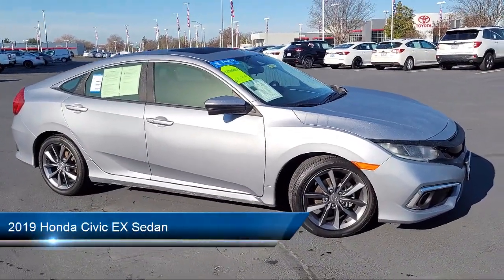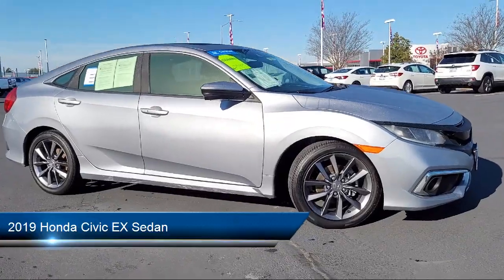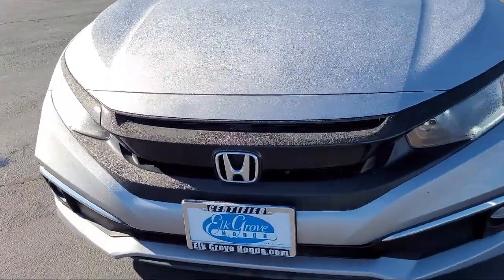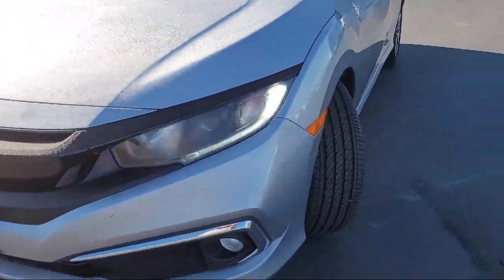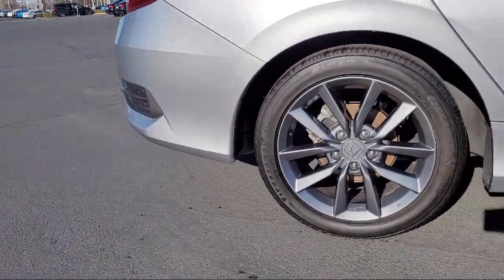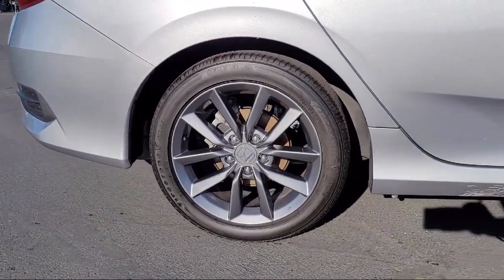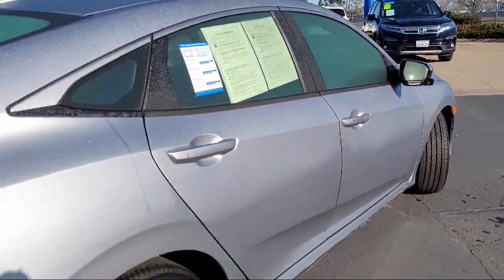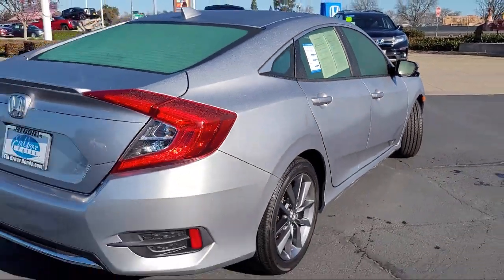It comes equipped with Apple CarPlay and Android Auto, rear view camera, rear spoiler, keyless entry, electronic stability control, steering wheel controls, auto high beam headlamp control, alloy wheels, speed sensing steering, air conditioning, and has less than 40,000 miles on the odometer.